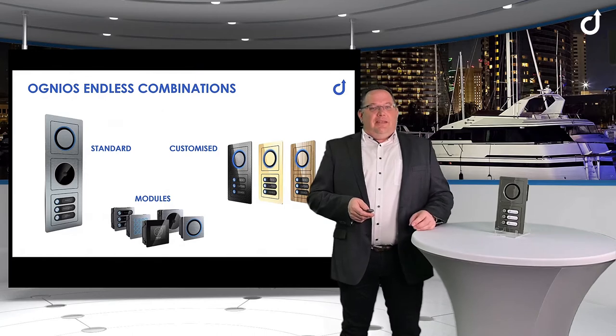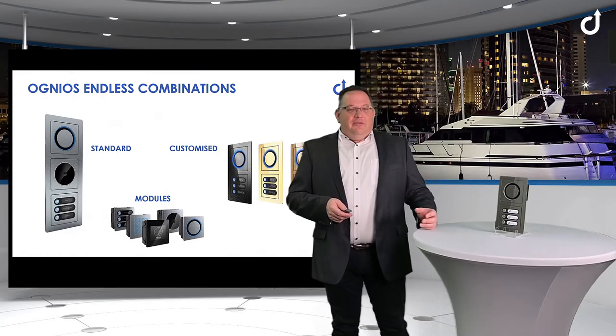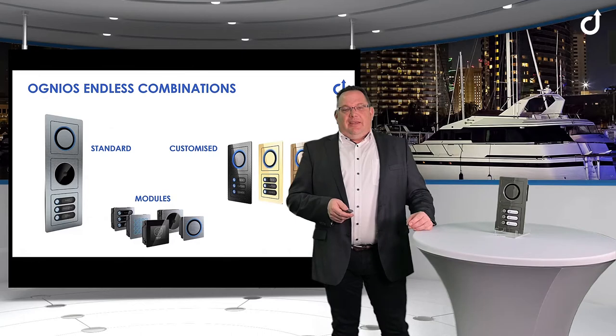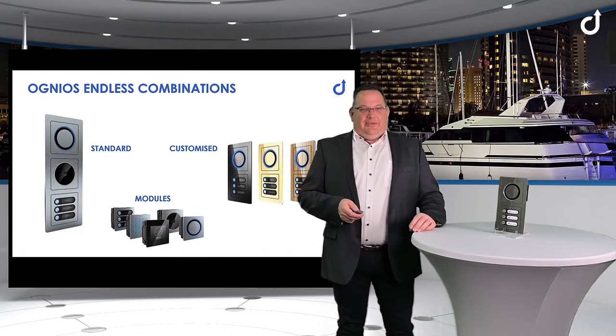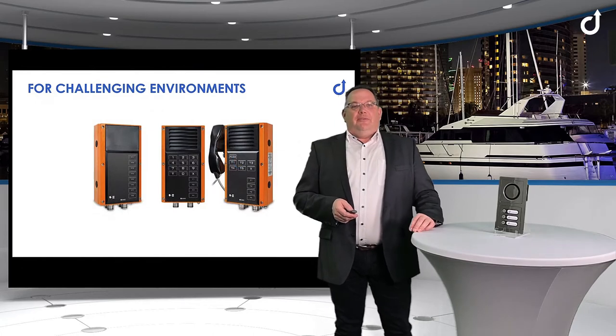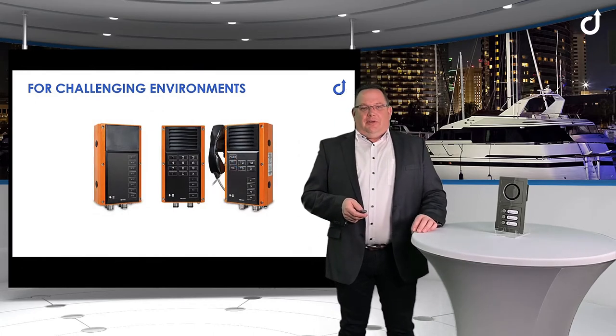The possibility for individual front material and customization are used for very special indoor stations. We also have certified stations for outdoor installation.